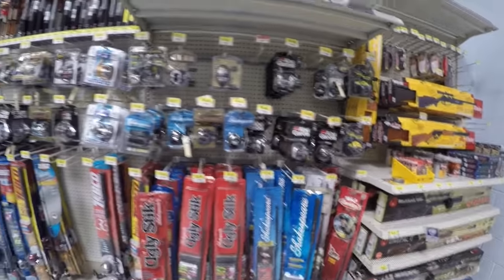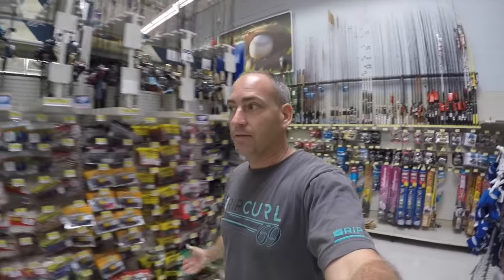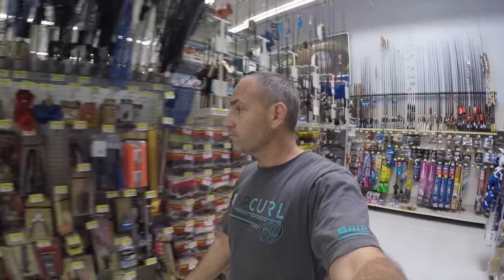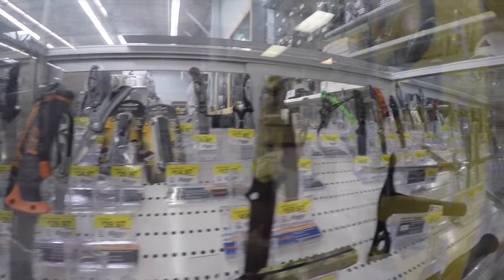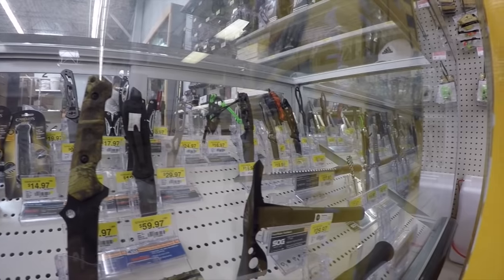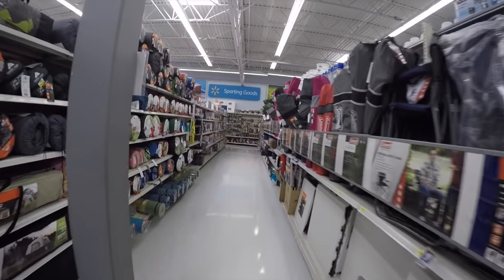Then we get into the fishing section: reels, fishing poles, and lures. All kinds of accessories here at Walmart for hunting, fishing, and camping. I love knives — this is the awesome knife section with pretty good quality knives, which is part of the camping section.